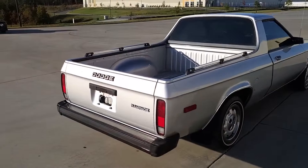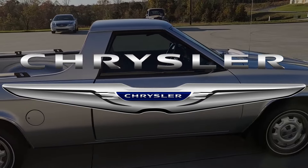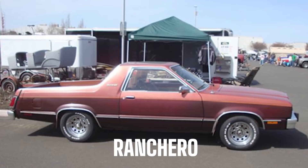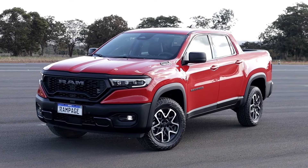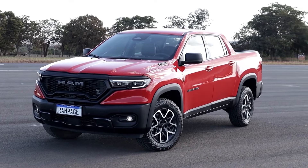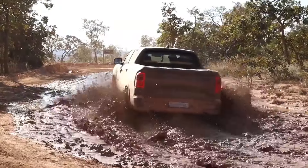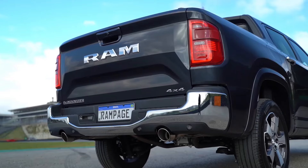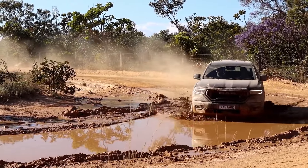The Dodge Rampage was a subcompact pickup truck sold by Chrysler between 1982 and 1984. This model was a Ranchero and El Camino competitor, and the new model will follow the same route. We can honestly say that the Rampage name fits really well to this truck and helps it show its American character. This truck was spotted in Brazil and is also expected to be produced in Brazil first for the South American market, and then to be introduced to North America.